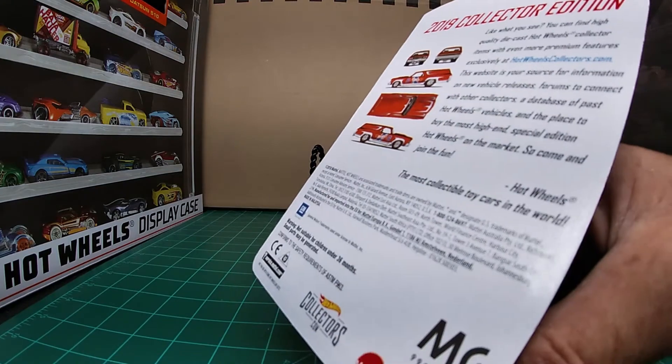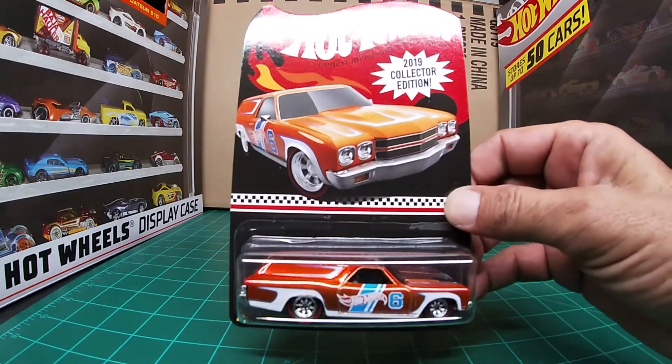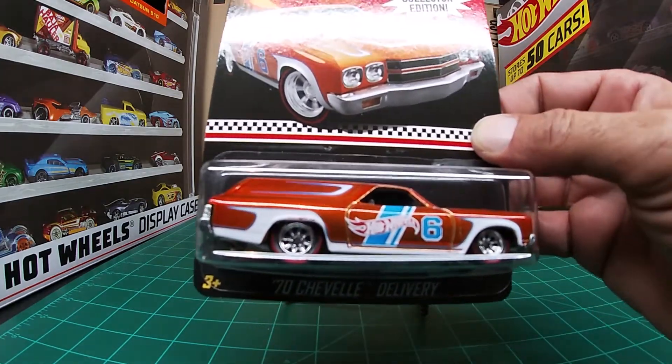Mail-in cars do not have the window in the back, nor are they numbered cars. I only got the one, so it is what it is.